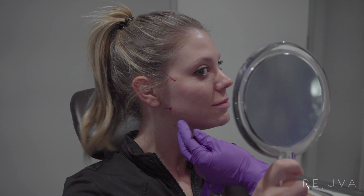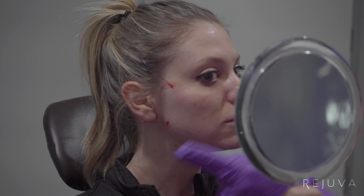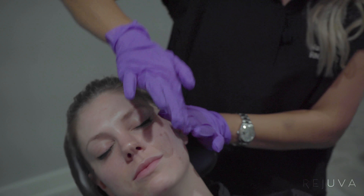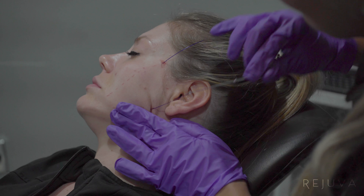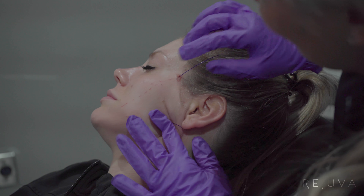You still have the threads sticking out through here, and that obviously we cut out. It goes away and then it just smooths everything out really pretty. I'll do another one through here. Look at your jawline through here and everything — it looks nice.